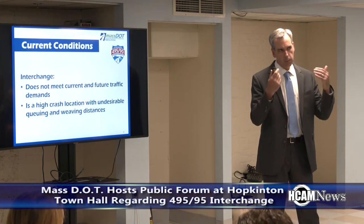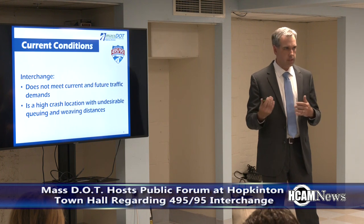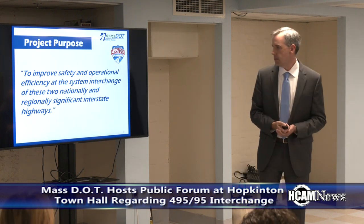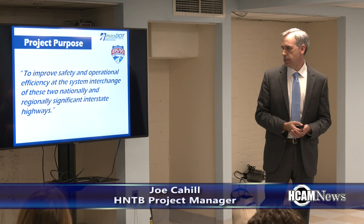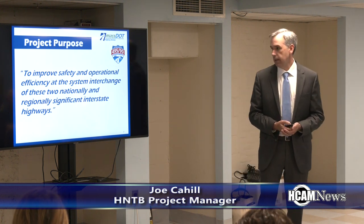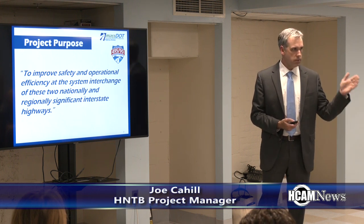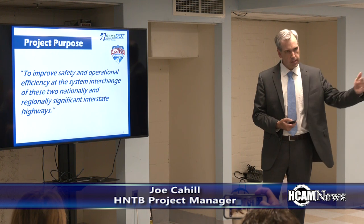The Massachusetts Department of Transportation hosted a public forum regarding the I-495/I-95 interchange at Hopkinton Town Hall. The project purpose is to improve the safety and operational efficiency at the system interchange of these two nationally and regionally significant interstate highways. That drives the selected preferred alternative and drives everything that is being designed going forward.